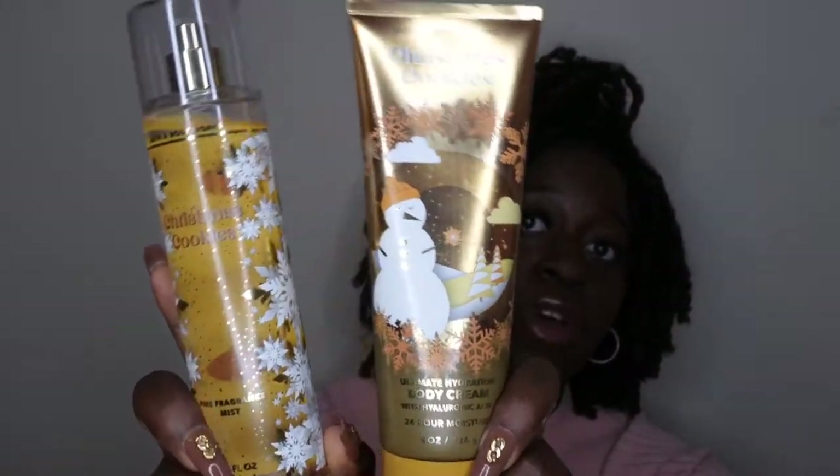This is something I'm definitely going to be repurchasing — I'm going to keep this in my collection every Christmas. Funny enough, I was introduced to this scent through a hand cream called Merry Cookie, which smelled really good. When I went to look it up on Bath and Body Works' website, I couldn't find it, but I saw this scent called Christmas Cookies. A couple of reviews said it was exactly the same, so I got it and I'm so glad I did — I need backups for sure.